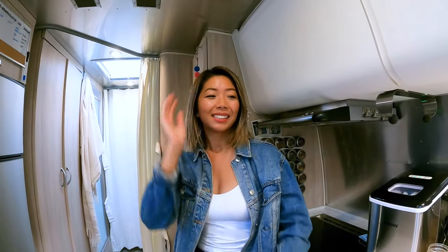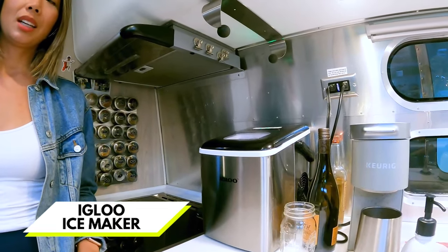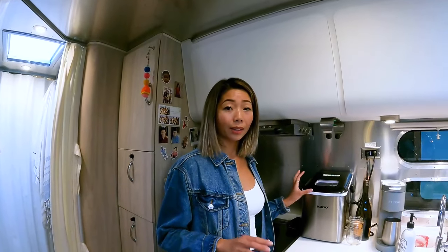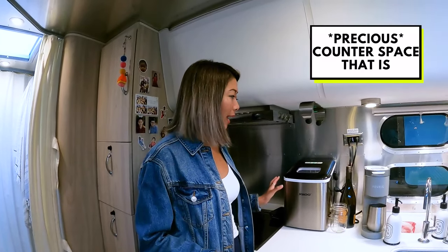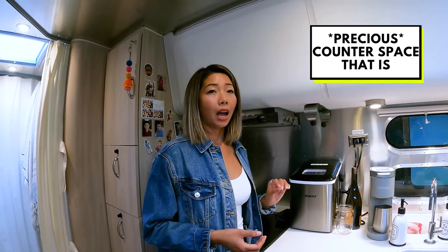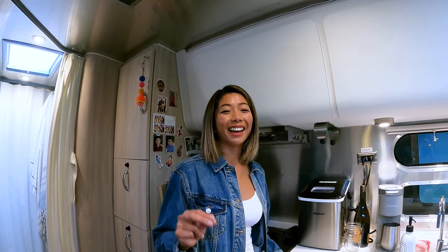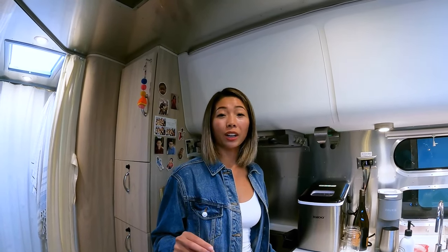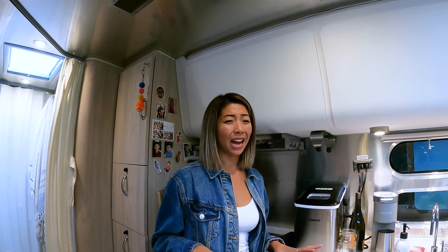The last luxury item is our ice maker, which made another list too. It's a luxury item we are sacrificing counter real estate for, because you get ice on demand. I never knew how vital that was until we started RV life. Traveling through the desert, the water out of the faucet comes out piping hot — so having an ice maker is a game changer.